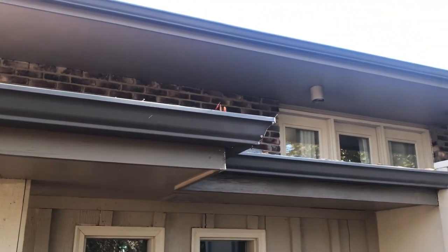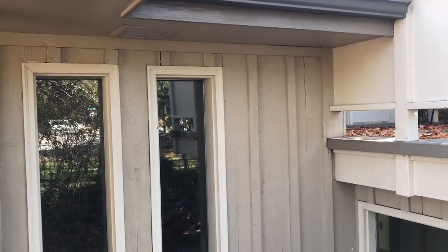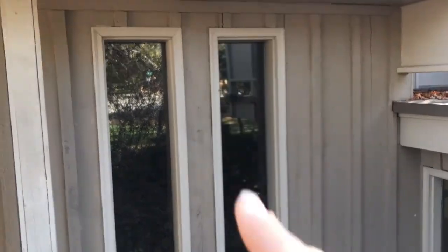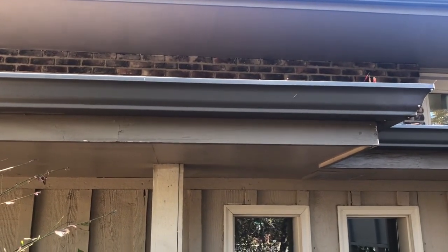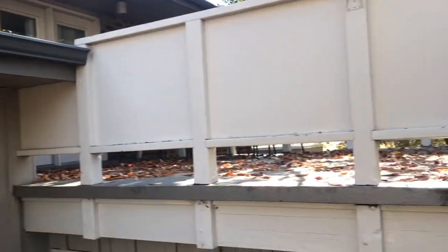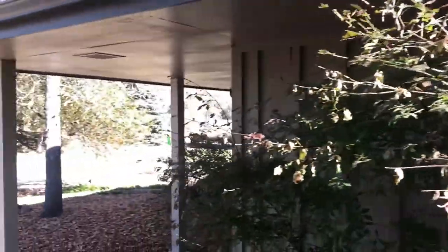Colour-wise, what Tom and I have talked about is a light grey for the body of the house, then around the windows a whitish grey, and then around the trim doing sort of a charcoal colour. And then the deck would kind of match the trim there. That would make the property look a little more modern.